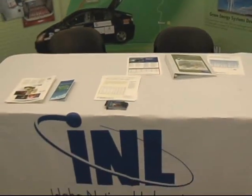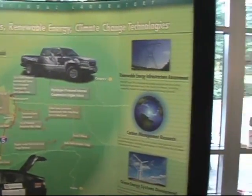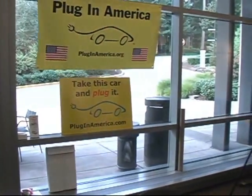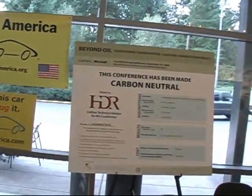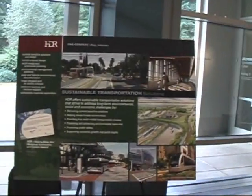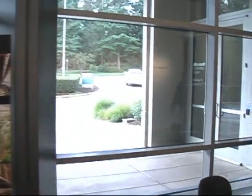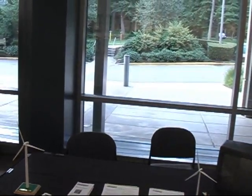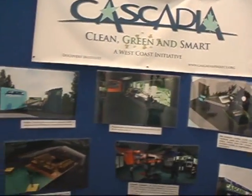This is Idaho National Laboratory, which has been doing a lot of the testing on batteries — they've had presentations here. And Plug in America — plug-in hybrids, the future of travel in America. Carbon Neutral Conference, Beyond Oil. This is about sustainable transportation. We have brochures here — pick one up. And this is Windworks Northwest, a very important and big part of our renewable energy full-spectrum plan to get this country energy self-sufficient.